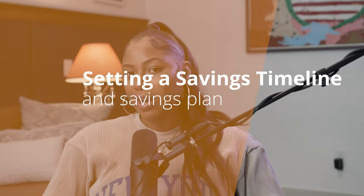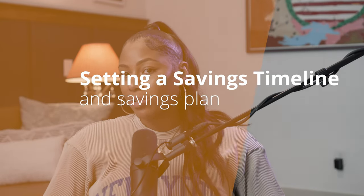Welcome back to the channel. This is Dear Glory, and if you're new here my name is Mariah Lees. Today we're going to dig deep into a crucial aspect of hosting your own art exhibition: setting a savings timeline. The financial side of planning an exhibition can feel overwhelming, but with the right approach we can break it down into manageable steps that make the process achievable and less stressful.